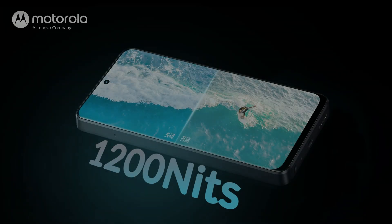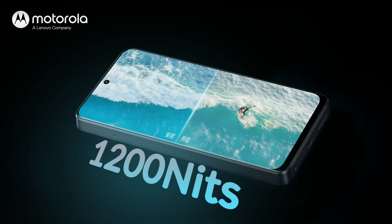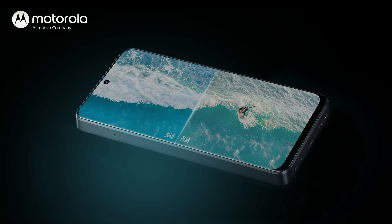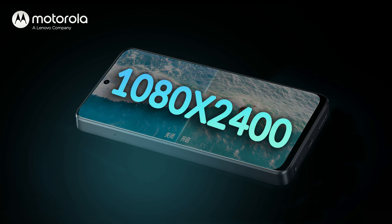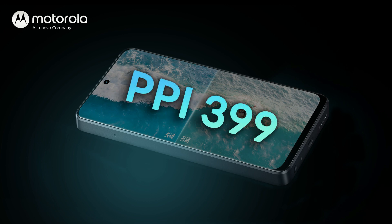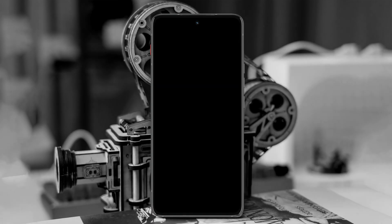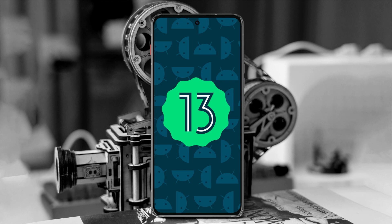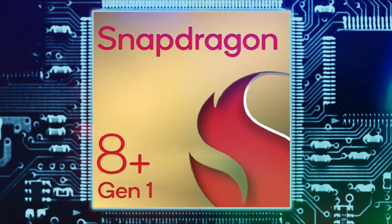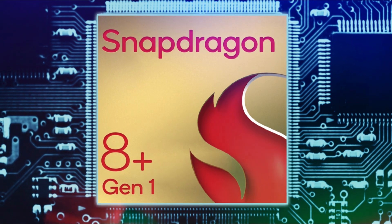It has a max peak brightness of 1200 nits, which is a good brightness. It has a touch sampling rate of 360 Hz, and its screen resolution is 1080 by 2400 pixels with 399 ppi density, which is an average ppi. If we talk about the operating system, the latest Android 13 is used. For chipset power, the Snapdragon 8 Gen 1 4nm is used, which is a semi-flagship level chipset, and it provides fast speed for file sharing and connectivity.